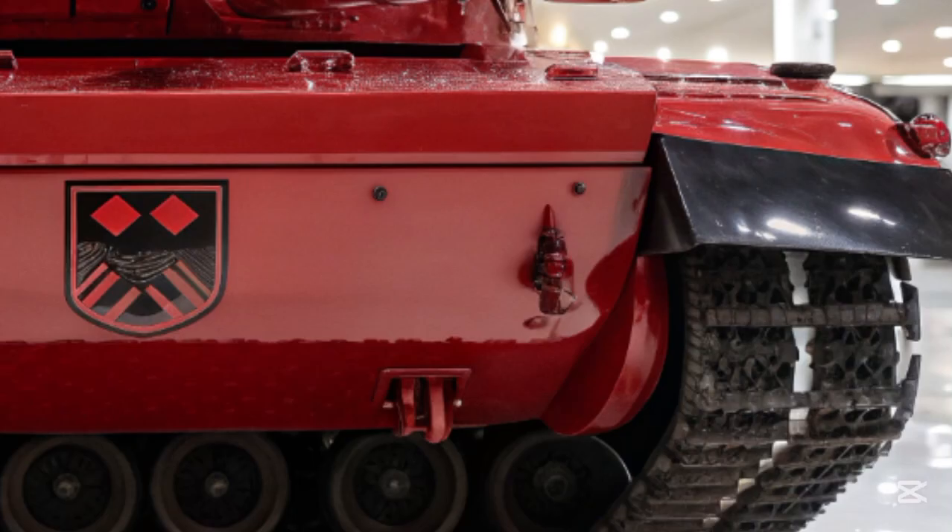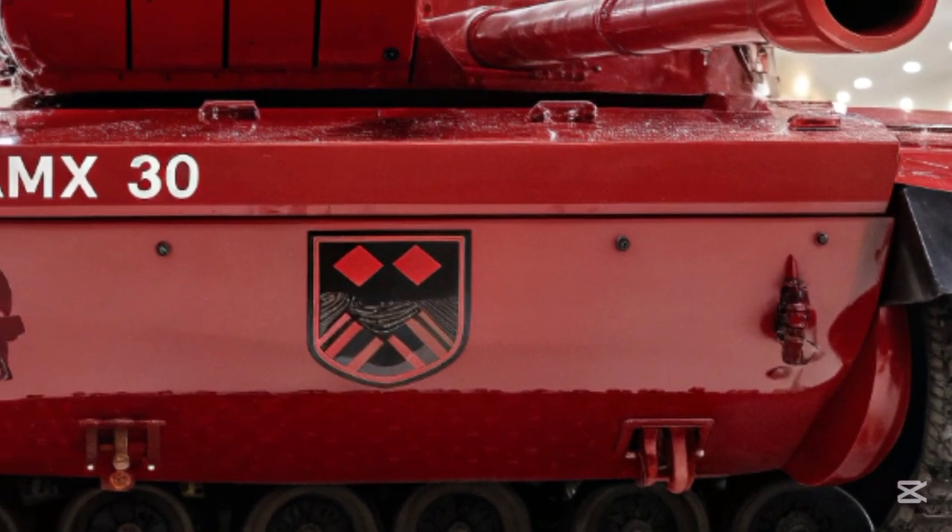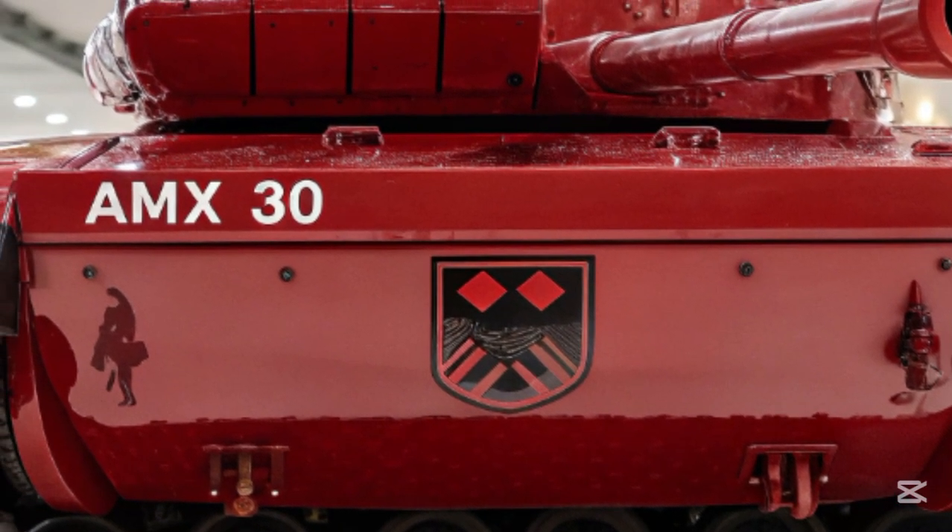Since its initial unveiling, the AMS-30 has been in extensive field testing with several NATO-aligned militaries showing interest. Analysts see this tank not only as a technological triumph but as a redefinition of how armored warfare will be conducted in the coming decades. Its modularity means updates can be installed with relative ease, ensuring it remains relevant well into the 2030s.